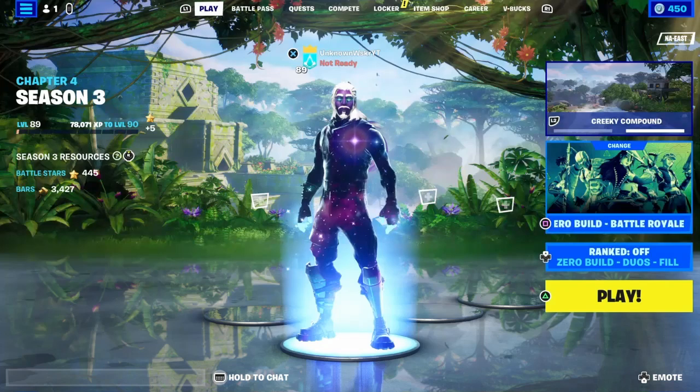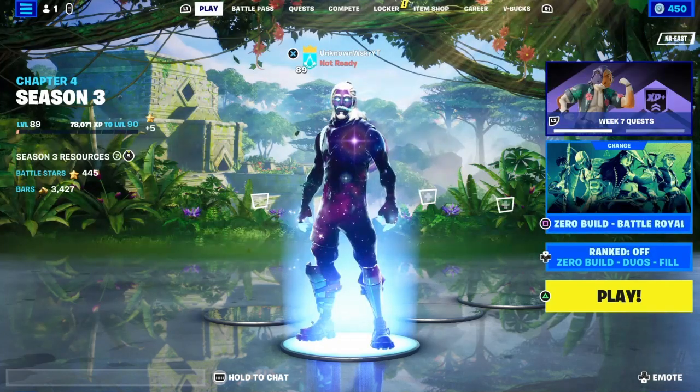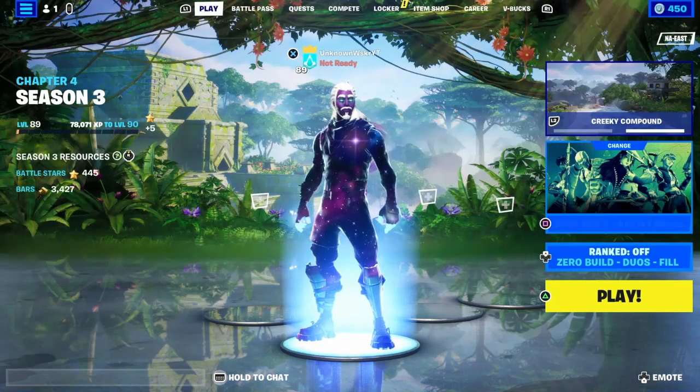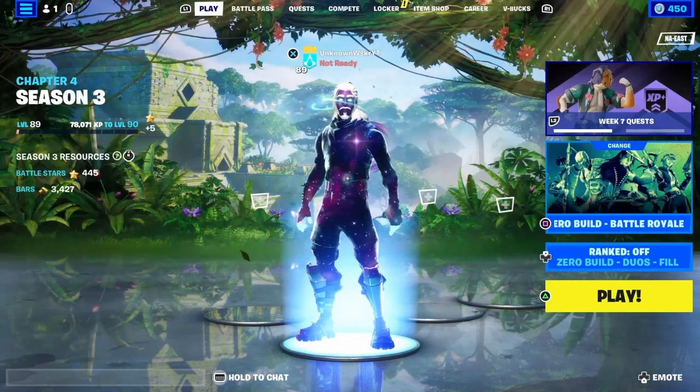August 13th you get the Eight Lives Down loading screen. And then the best of all five things they're gonna give you free — on August 20th you get the FNCS Protector backbling.